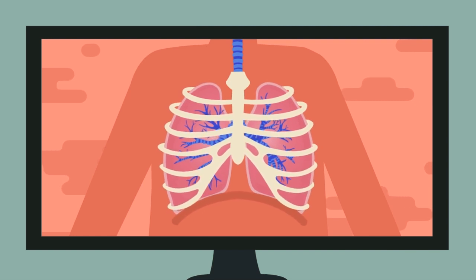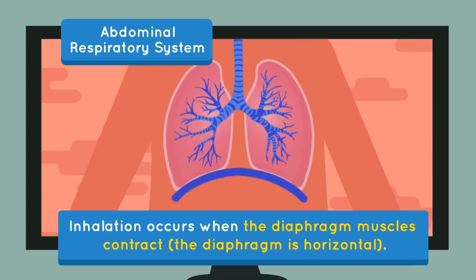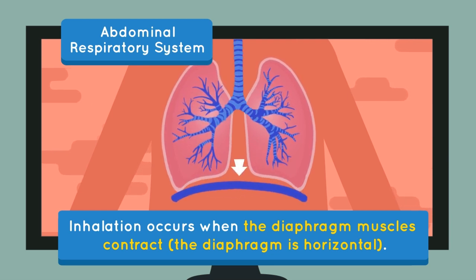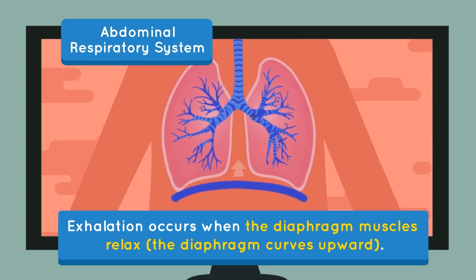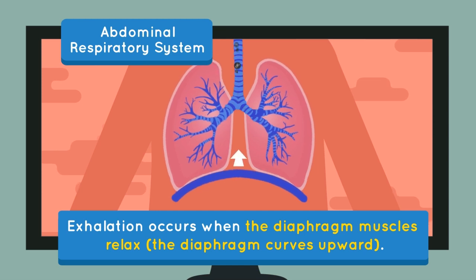Abdominal respiration occurs because of the movement of the diaphragm muscle, which is a bulkhead that divides the chest cavity and abdominal cavity. Inhalation occurs when the diaphragm muscles contract, where the position of the diaphragm is horizontal and causes the chest cavity and lungs to enlarge. Exhalation occurs when the diaphragm muscles relax and the diaphragm curves upward, causing the chest cavity and lungs to shrink.